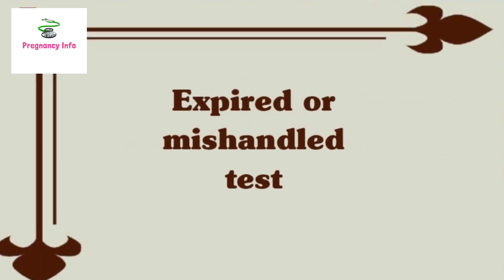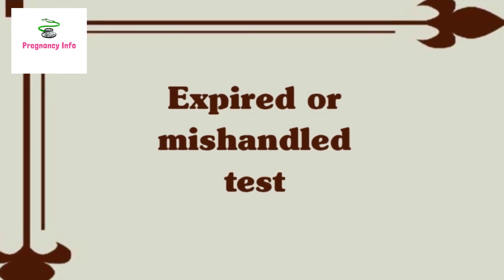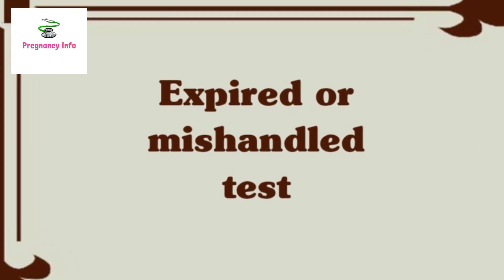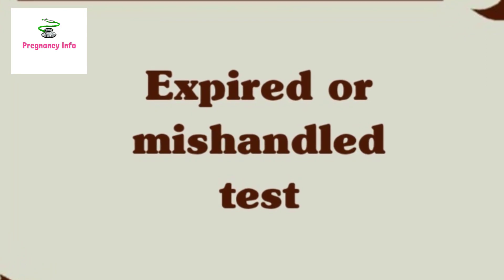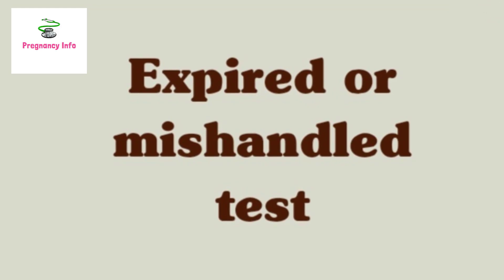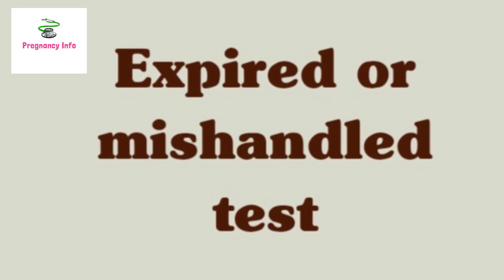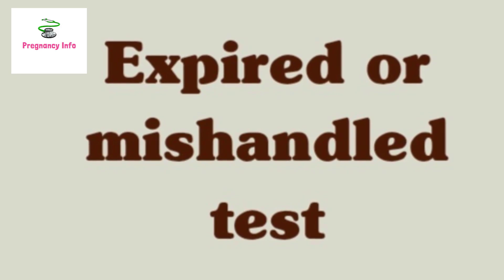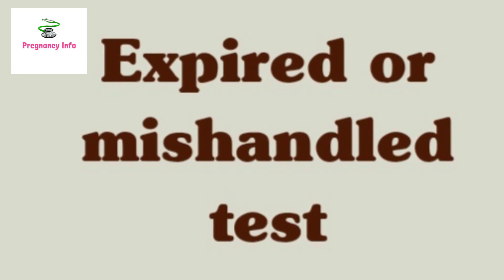Expired or Mishandled Test. This may be the rarest cause. However, it is possible that a home pregnancy test has expired and is no longer functioning properly. When a test is not used by its valid date, the presence of HCG may not be detected, resulting in a negative test. It is important to check the expiration date on the package before using it. Additionally, if pregnancy tests are not stored properly, even though they are within the expiry date, they may not give an accurate result. For these reasons, if you suspect that the test is not reporting the correct result, you should complete another one.